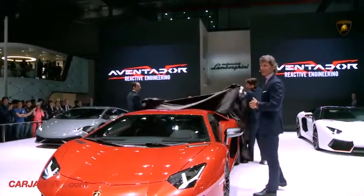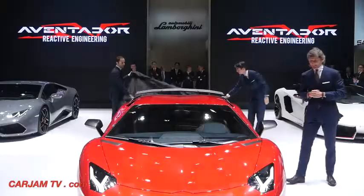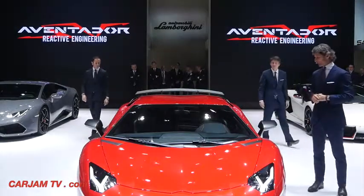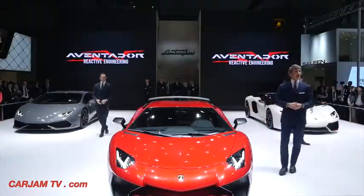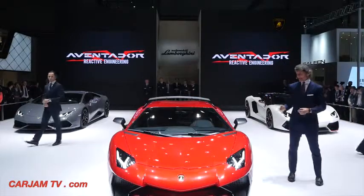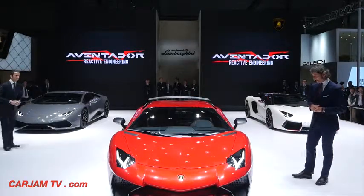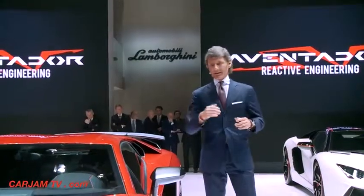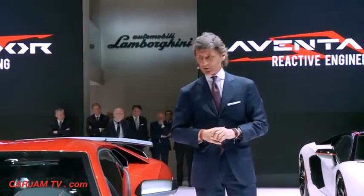Ladies and gentlemen, the Lamborghini Aventador LP750-4 Super Veloce. Super Veloce is Italian and stands for Super Fast. This car is without competitors, like the Aventador we presented four years ago.